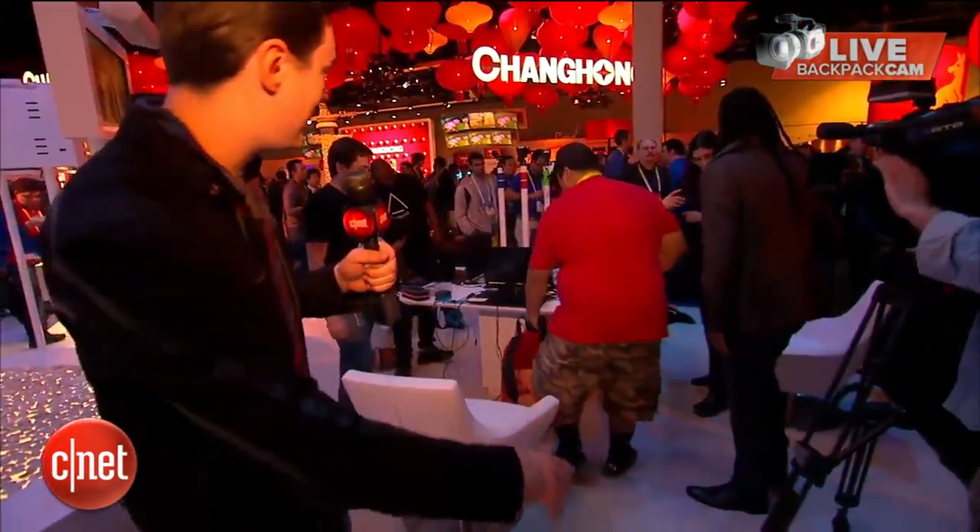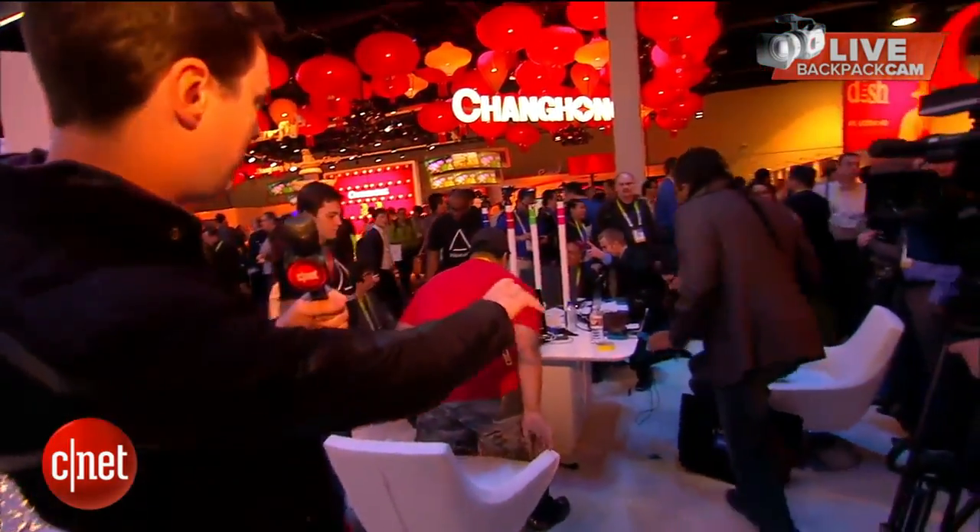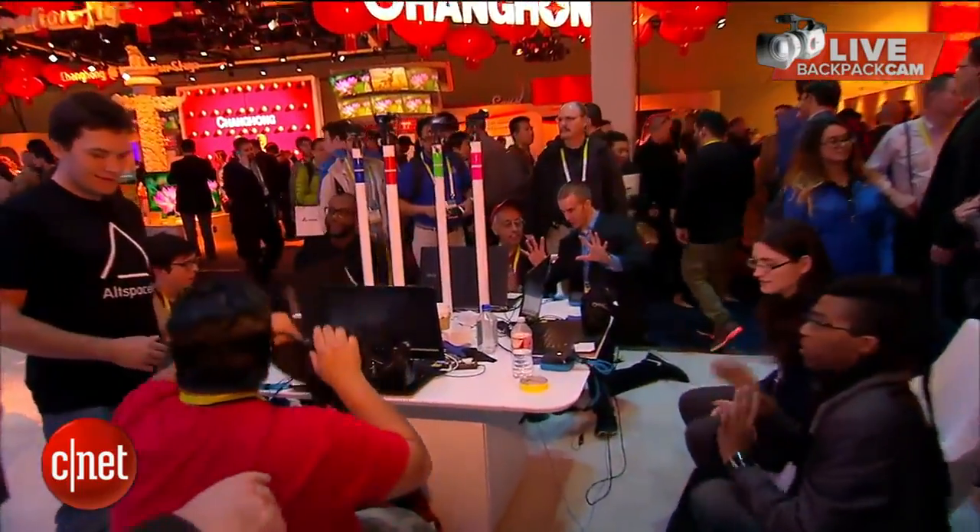First up, just getting set up now, is a virtual reality game — a volleyball game using Oculus Rift.